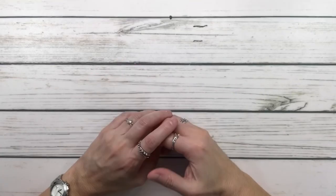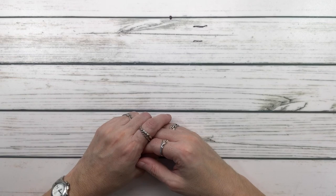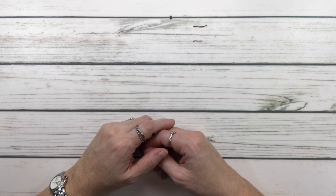Hi crafty friends, it's Sylvia! How's everyone doing today? Today we're going to do a haul — I was going to call it a mini haul, but it might be more of a haul anyway, so let's begin.